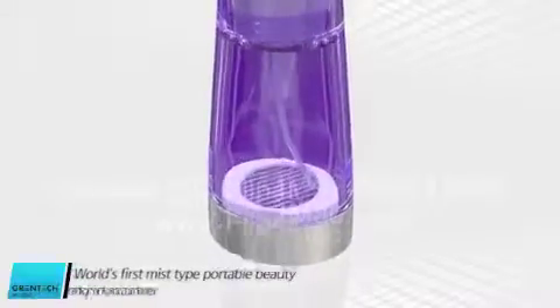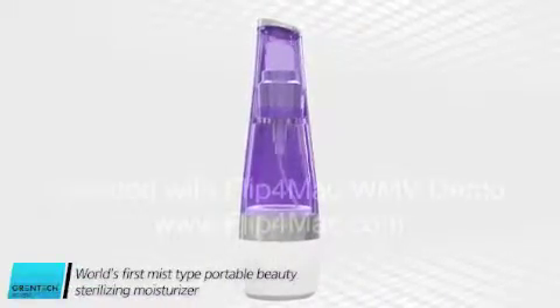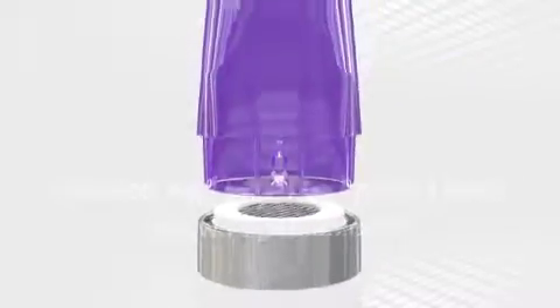Grantex STAO is the world's first mist-type portable beauty sterilizing moisturizer and has a unit equipped with a sterilizing water creation module of Platinum Electrode.